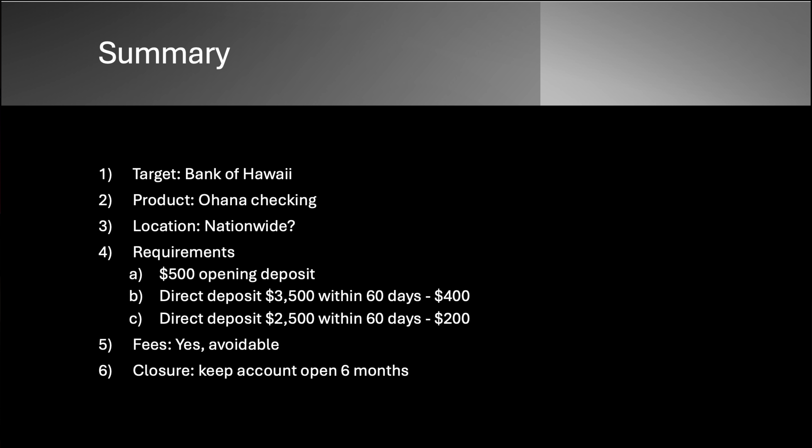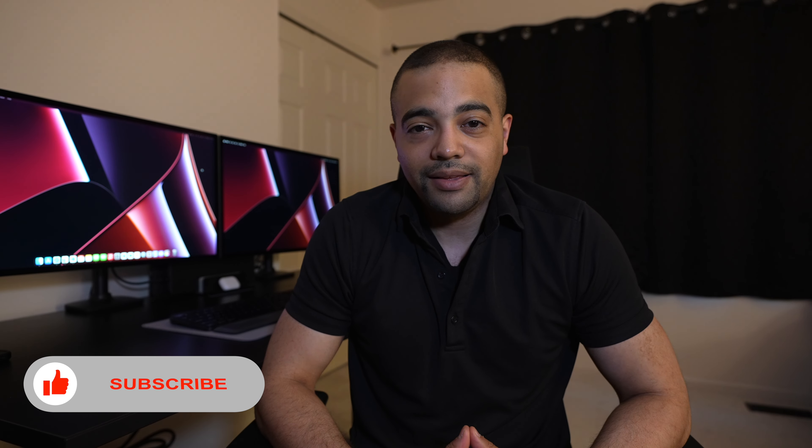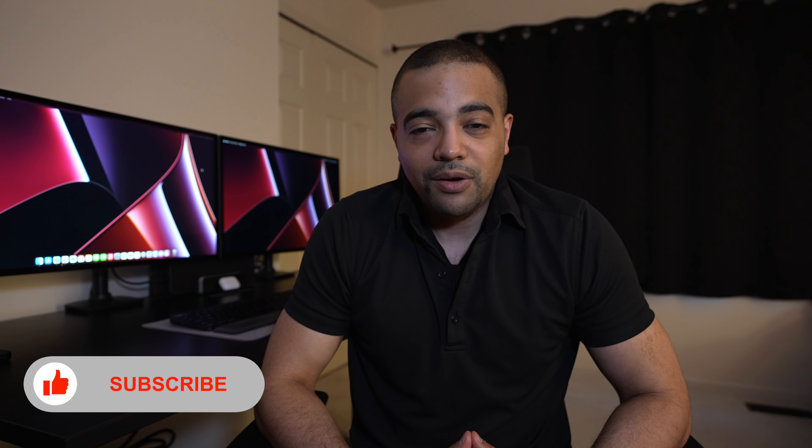Let's hit the summary slide. Bank of Hawaii Ohana checking — you've got options, probably two or three; you don't want the Convenience. Nationwide with a question mark and an asterisk. Opening deposit is $500. The payout is up to $400. If you go for the big one: opening deposit $500, direct deposit $3,500 within 60 days, and net that $400.